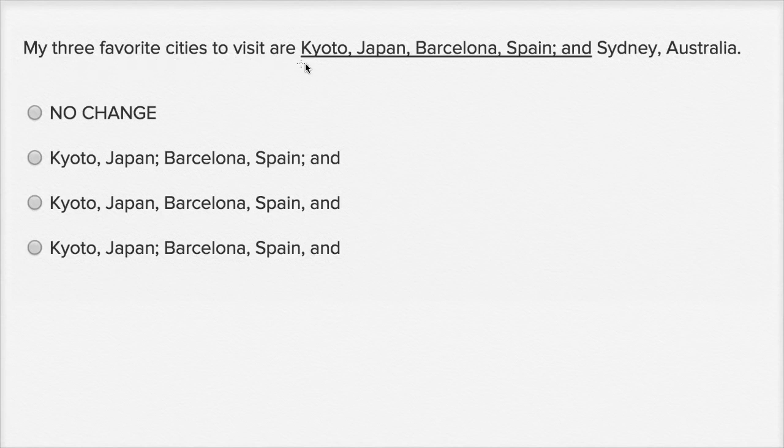My three favorite cities to visit are Kyoto, Japan, Barcelona, Spain, and Sydney, Australia.